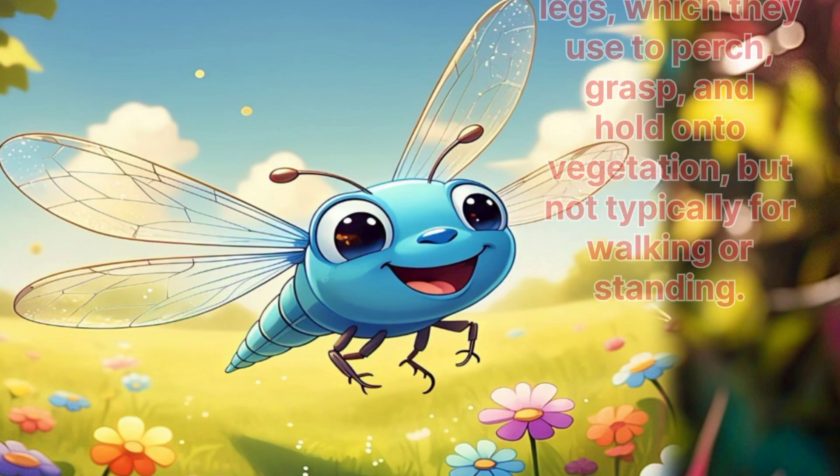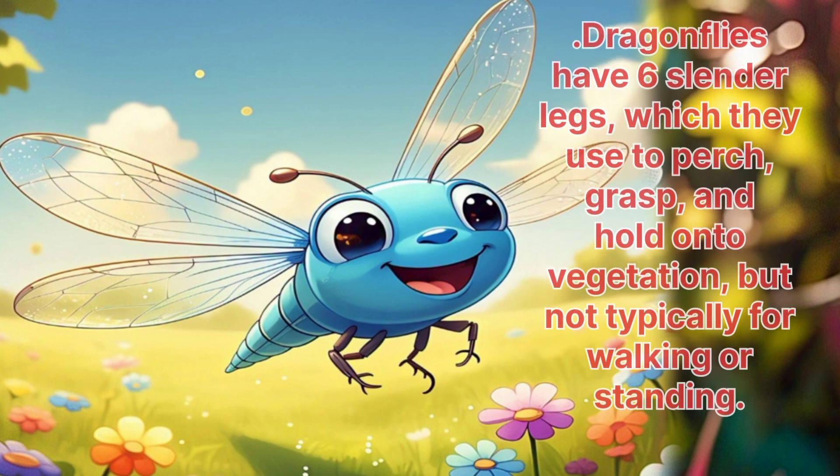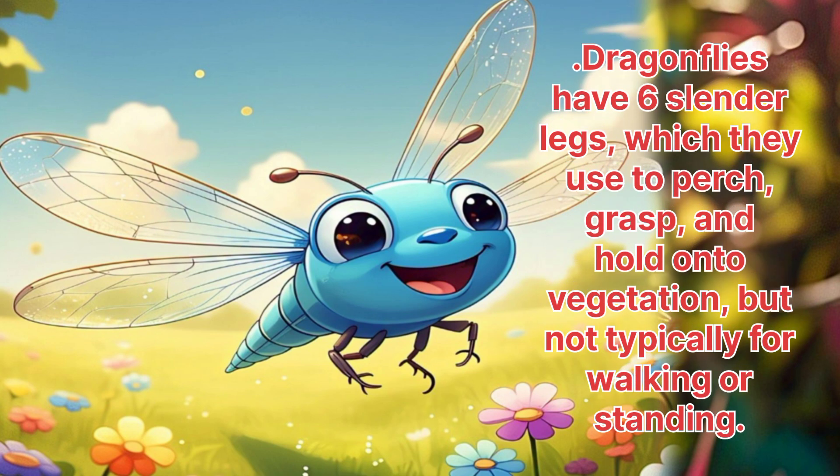Dragonfly. Dragonflies have six slender legs, which they use to perch and hold on to vegetation, but not typically for walking or standing.